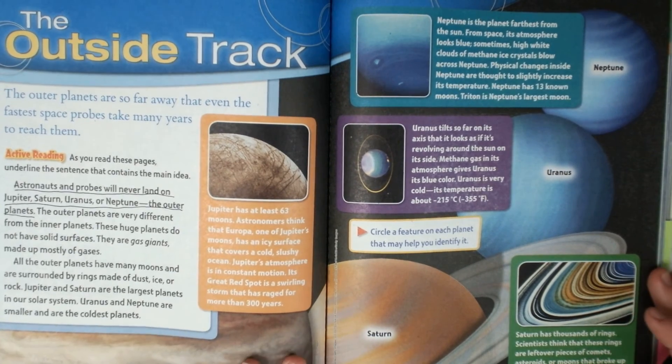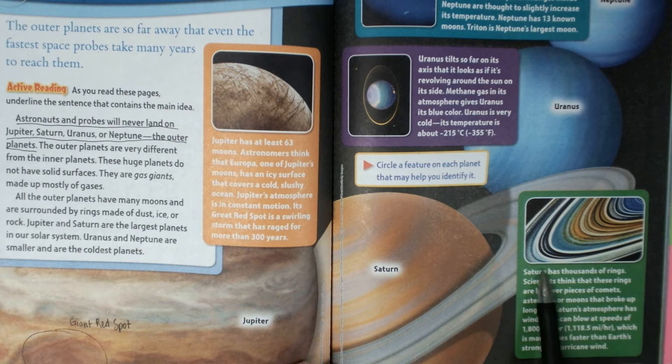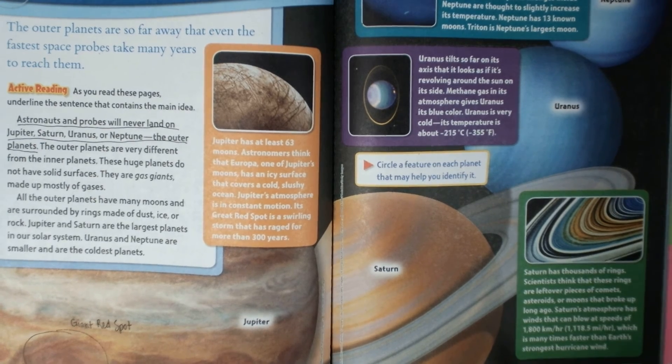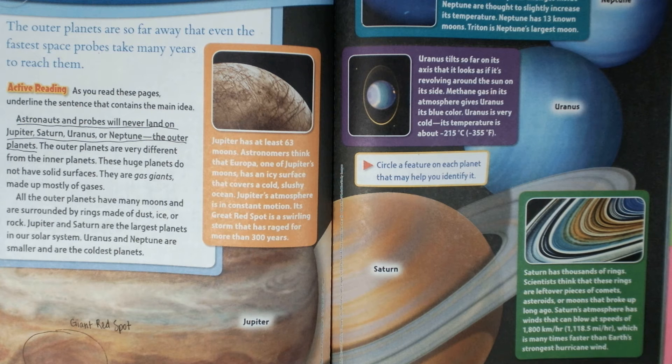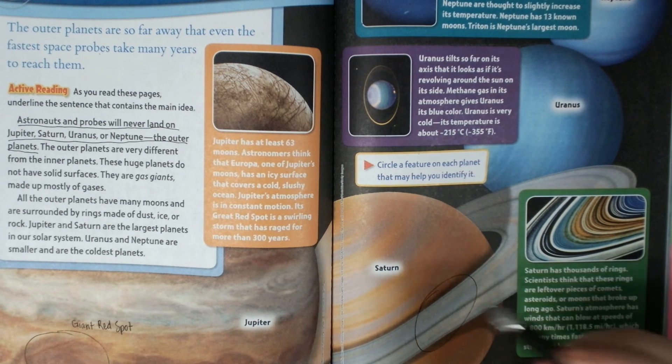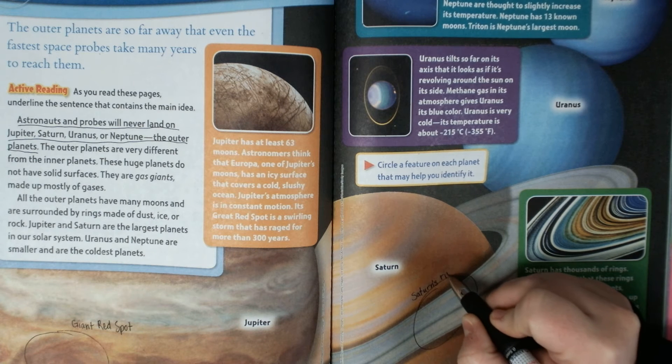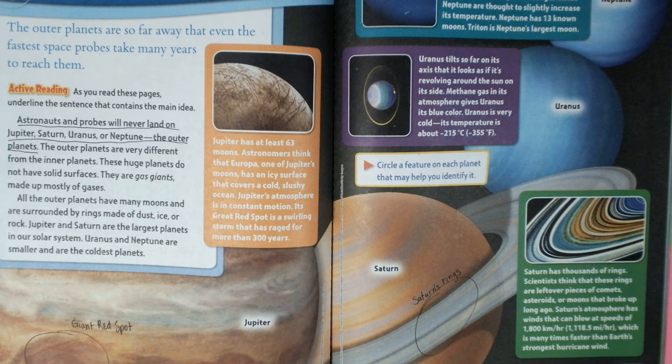For Saturn, let's read about Saturn real quick. It says Saturn has thousands of rings. Scientists think that these rings are leftover pieces of comets, asteroids, or moons that have broken up long ago. Saturn's atmosphere has winds that can blow at speeds of 1,800 kilometers per hour, which is many times faster than Earth's strongest hurricane wind. Something that helps us identify Saturn is its rings — that's pretty iconic.